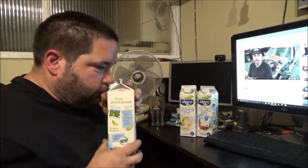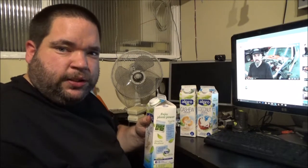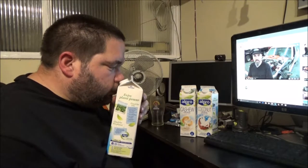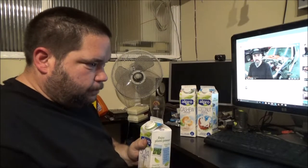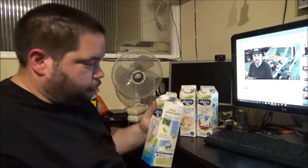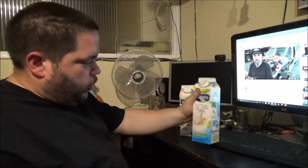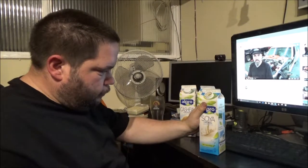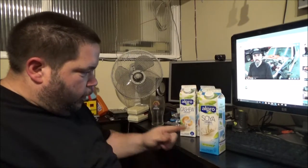I'm going to start with the soya. That just smells a bit like custard — smells quite nice, actually. That is actually pretty damn good. Honestly, I didn't think I was actually going to like that one.